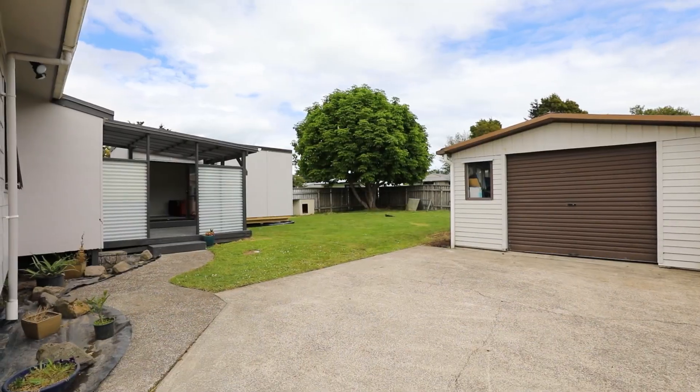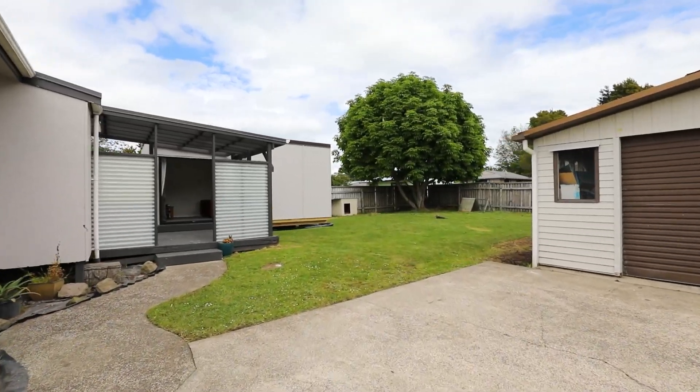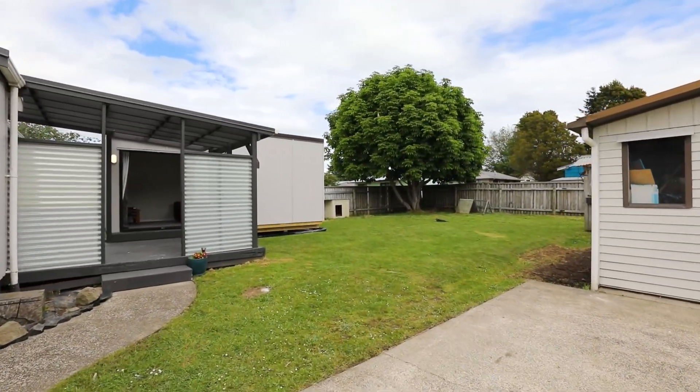It also has a large backyard, veggie space, shed and single garage. You really won't be disappointed.